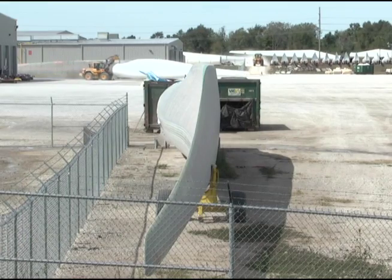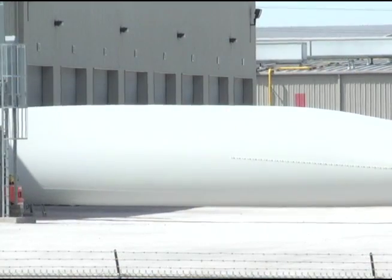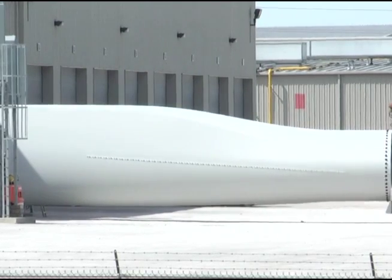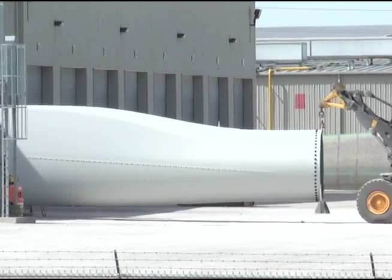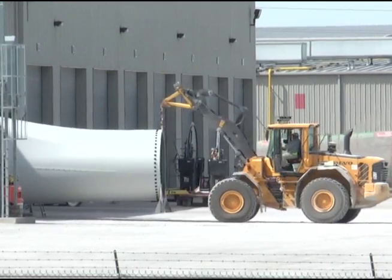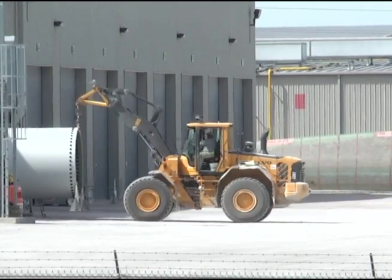The company opened for business in Fort Madison back in 2007, and for the first year the production was limited because new employees were being trained. But now the company is running three shifts around the clock five days a week and producing 48 blades a week, something that has even surprised the company.